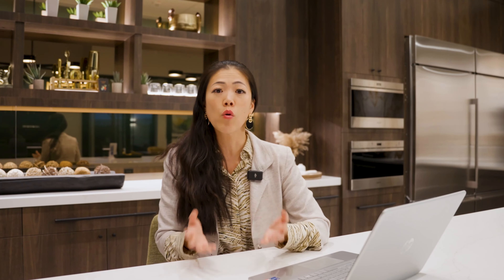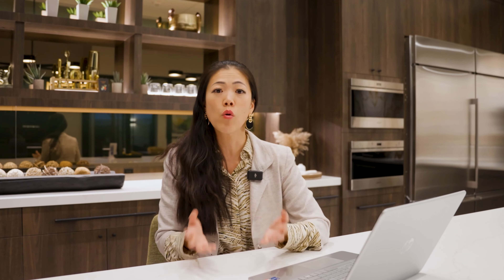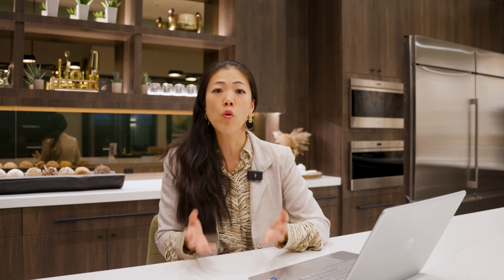Number five: community amenities. Ascension will offer outdoor pools, pickleball courts, a fitness center, social lounges, a fitness studio, fire pits, EV charging stations, walking trails, and a clubhouse. I especially like that they offer an EV charging station as part of the community amenity — it's something new I haven't seen in a guard-gated community before. If you own an EV car, wouldn't you want an EV charging station as part of your community amenities?